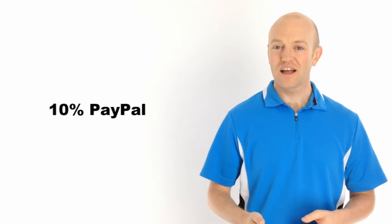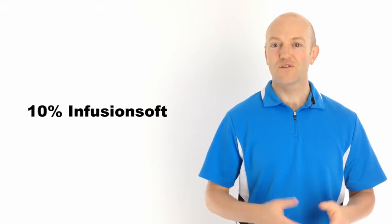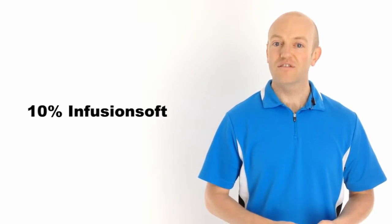After watching this video, you'll certainly have that answer. There are actually three different shopping carts that I recommend based upon the stage that you are in your business. For about 10% of my clients, my recommendation is PayPal. For about 80%, I recommend ProCart.org, and for the remaining 10%, I recommend Infusionsoft.